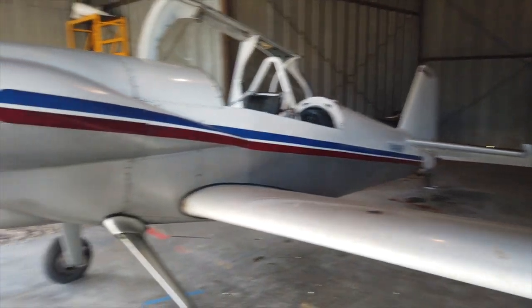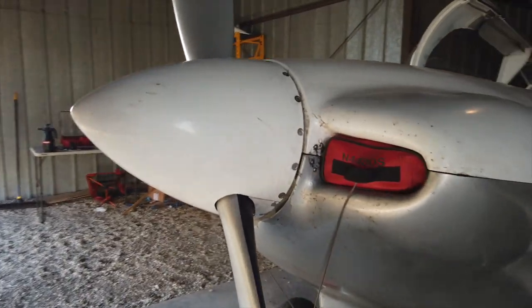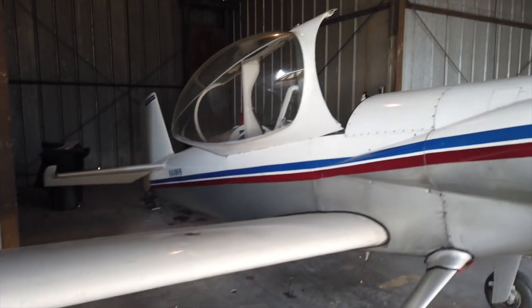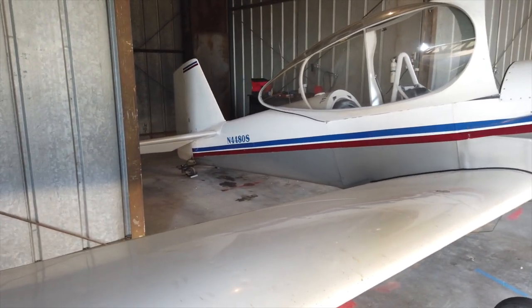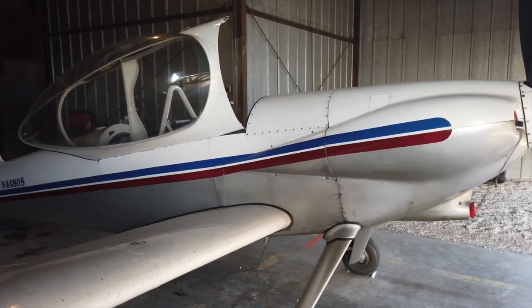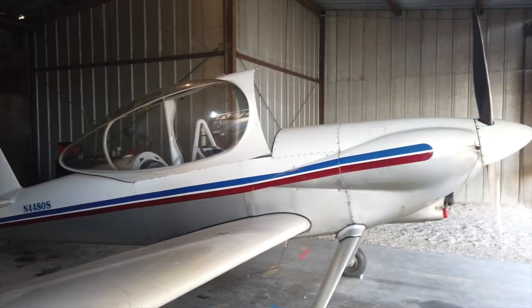This is 4480 Sierra. I bought it February last year, right before the COVID lockdowns hit. What I bought was an older RV4 — it's been flying for a number of years, about 1,700 hours on the airframe, but only about 450 hours on the engine when I got it. It had a pretty basic panel — VFR only, not IFR, although it was pretty well equipped for a VFR plane.